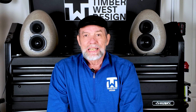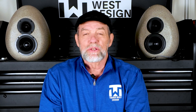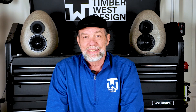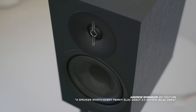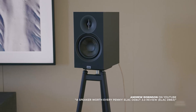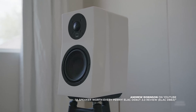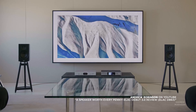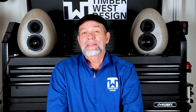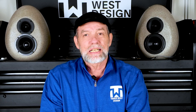Your speaker cabinet isn't just a box holding drivers. When a driver moves, it sends sound forward into the room — that's what you want to hear — but it also sends energy back into the cabinet. That energy hits the cabinet walls, and if those walls vibrate even slightly, they create their own sound. Sound that wasn't in the original recording. That is called cabinet resonance. Think about trying to have a conversation while somebody taps on a table — that tapping adds noise to the conversation. Cabinet resonance does the same thing to your music. It adds coloration and obscures detail.